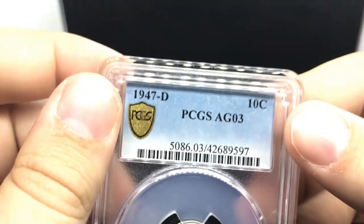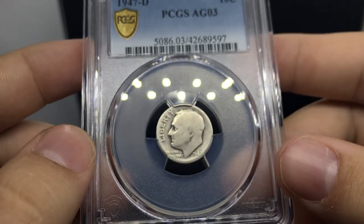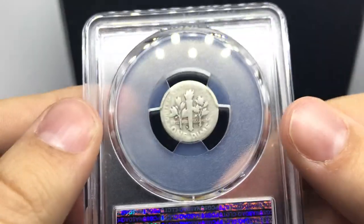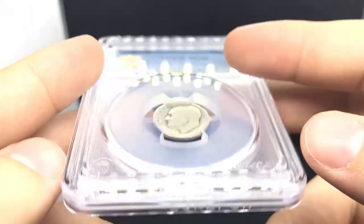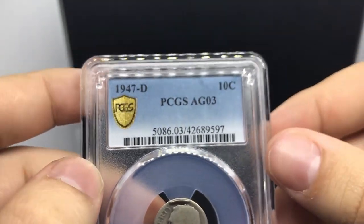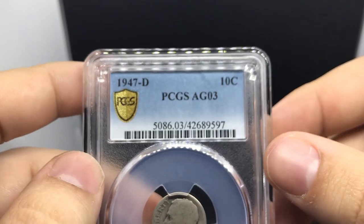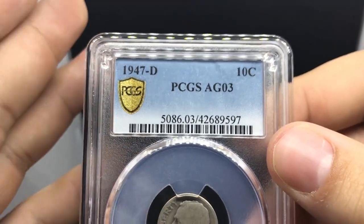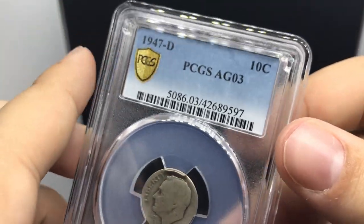Here's a coin a friend wanted me to send off — he thought it had a shot at Poor 1, but it didn't. I'm not going to spend too much time on it, but there are a lot of people out there shooting for Poor 1. If you see a pretty beat coin, you might want to give it a shot.